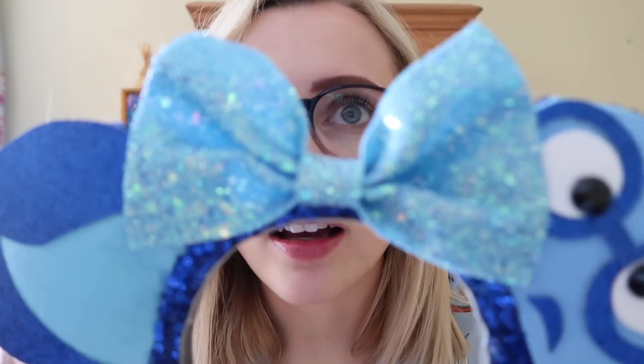These ones stay more firmly on the head than the Rapunzel ones — I think it depends on the head shape and also because I have glasses, which pushes the band back, so they sit slightly differently. But overall I love these.